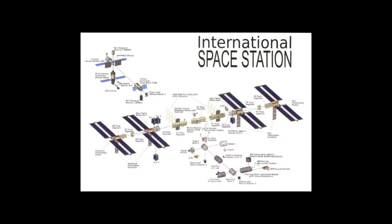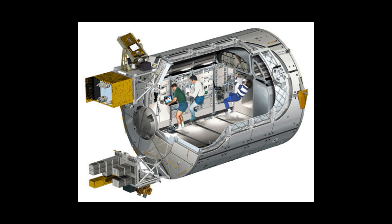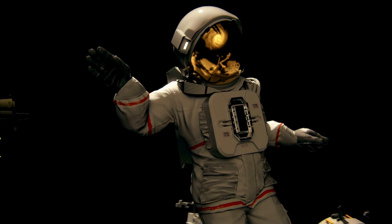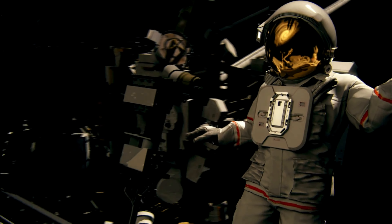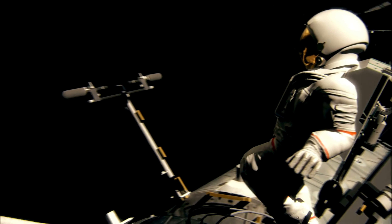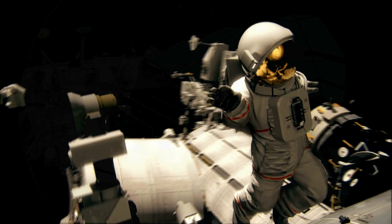Before we talk about the different modules that make up the ISS, let's first understand what a module is. A module is a pressurized unit that serves a specific function, such as a laboratory, a living space, or a docking port. The ISS has 16 pressurized modules, which are connected by nodes, airlocks, and adapters. The modules come from different countries and agencies, and they reflect the diversity and cooperation of the ISS partners.